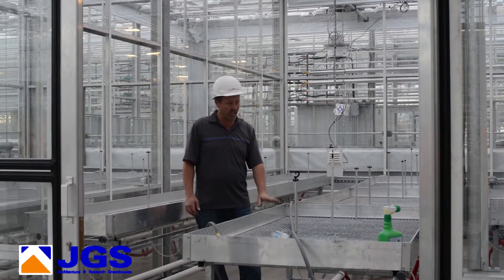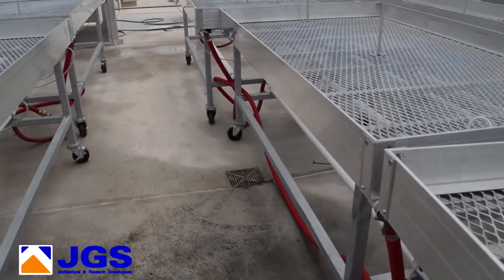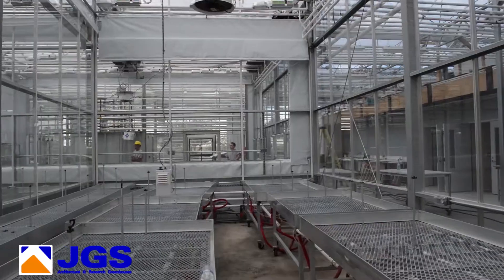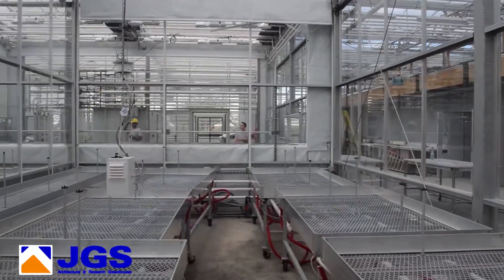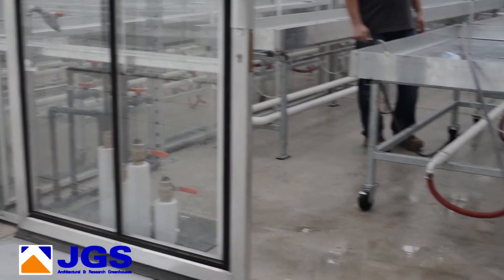Each table is individually controlled with irrigation. We can separate them and they have misters on top, as you can see. We can also add a dosatron here for your fertilization.